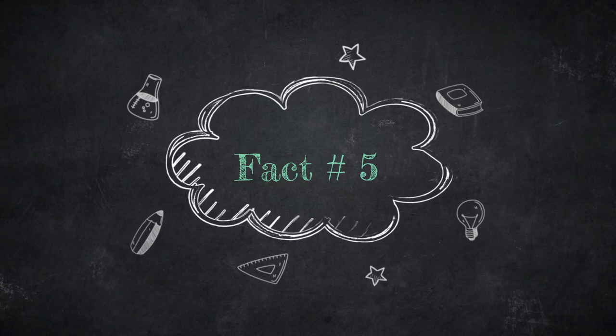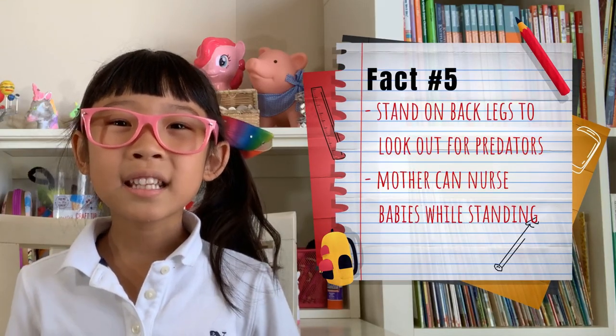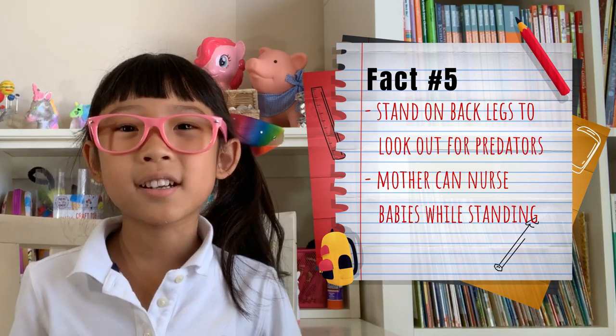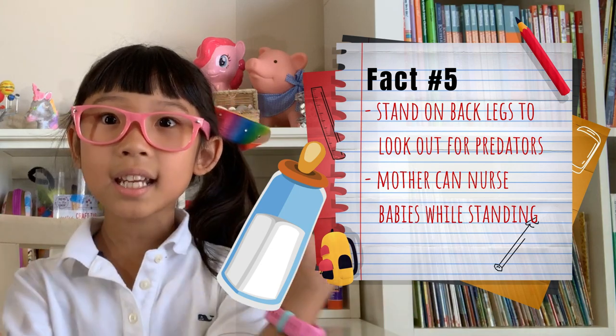Fact number five. They are famous for their standing posture. They stand on their back legs to look out for predators. Mothers can give milk to their babies while standing! Wow!